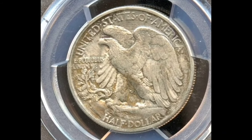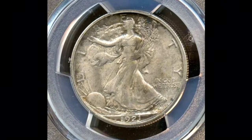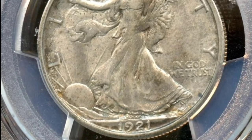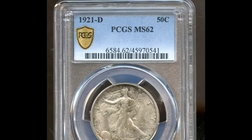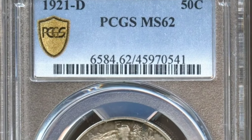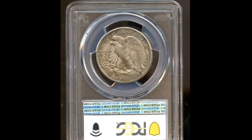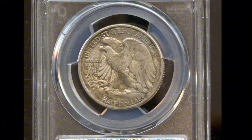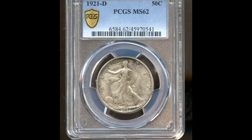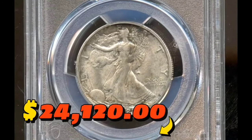The 1921-D Walking Liberty half-dollar, graded Mint State 64-Plus by PCGS. The 1921-D boasts the lowest mintage in the Walking Liberty half-dollar series at only 208,000 coins. It is scarcer than the Philadelphia issue but not quite as elusive as the San Francisco product. Examples are occasionally seen in MS64, but seldom finer. The strike is sharp in the centers, and each side displays ivory white luster with satiny texture. No obtrusive abrasions are seen. It was sold for $24,120.